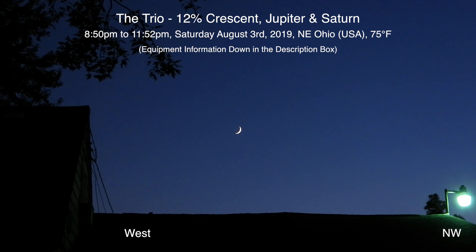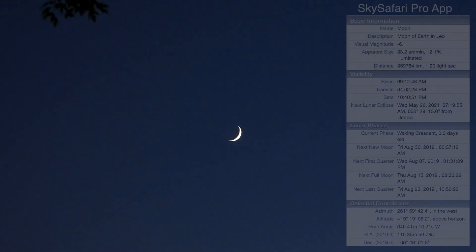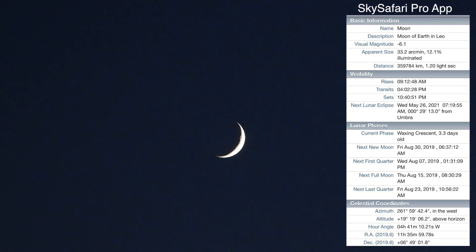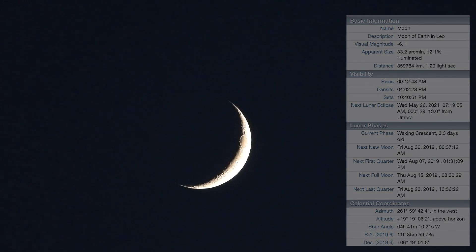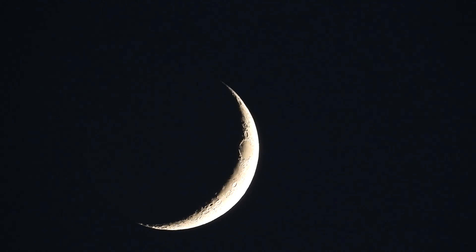Alrighty, hello there! I hope you're all doing well. Tonight, here we are on a Saturday, the 3rd of August 2019. It's now 9:10 p.m. up here in northeastern Ohio. We have a 12% crescent moon over in the west-northwest. I can't really get the earthshine in there, but I like calling it the cap on the moon — but that's just me.